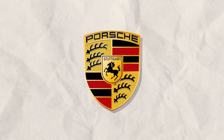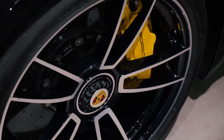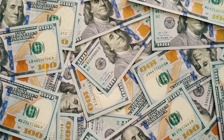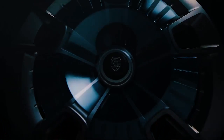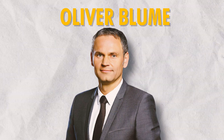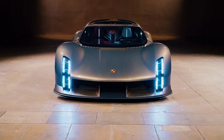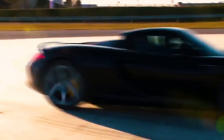Porsche, the renowned German automotive manufacturer, has once again captured the imagination of car enthusiasts worldwide with the revelation of their latest masterpiece, the Porsche Velos. With its mind-boggling price tag of $1 million, this supercar represents the pinnacle of engineering and design, pushing the boundaries of performance and luxury. The unveiling of the Velos by Porsche CEO Oliver Bloom has sparked tremendous excitement and anticipation within the automotive industry.